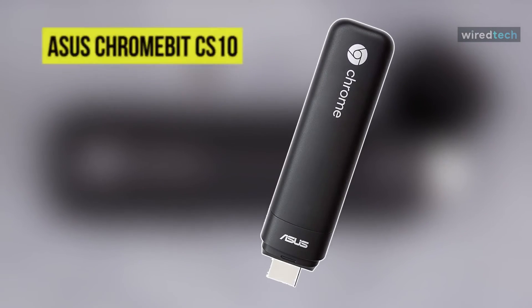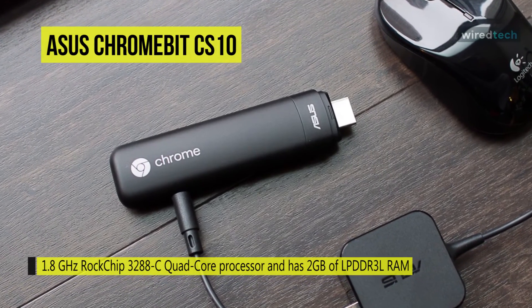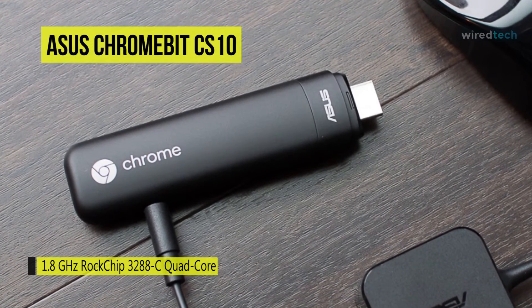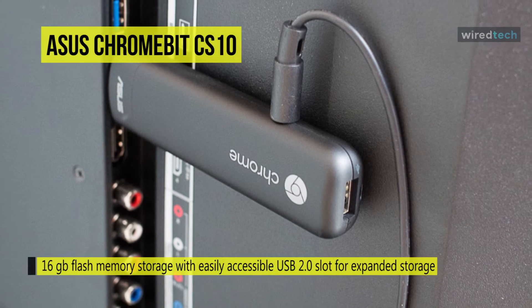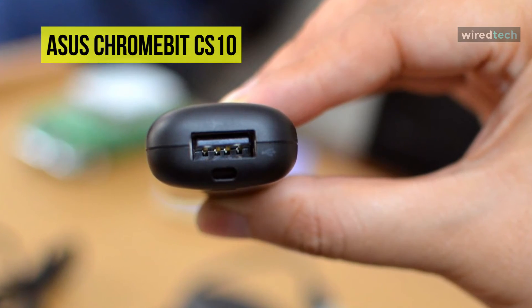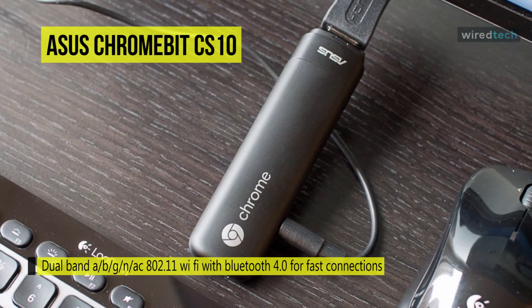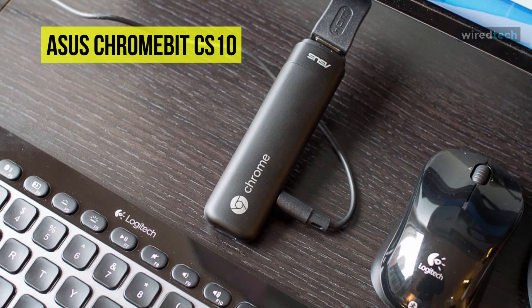The ASUS Chromebit CS10 measures just under 5 inches and is the world's smallest Chrome OS device. It is powered by a 1.8GHz Rockchip 3288C quad-core processor and has 2GB of LPDDR3L RAM and 16GB of eMMC storage. Also featured are integrated 802.11ac dual-band Wi-Fi, Bluetooth 4.0, a USB 2.0 port, and an HDMI port. Its graphics are powered by an ARM Mali-T624 quad-core GPU that can play back full HD 1080p video. The installed operating system is Google Chrome OS, a Linux-based OS designed by Google to work exclusively with web applications.